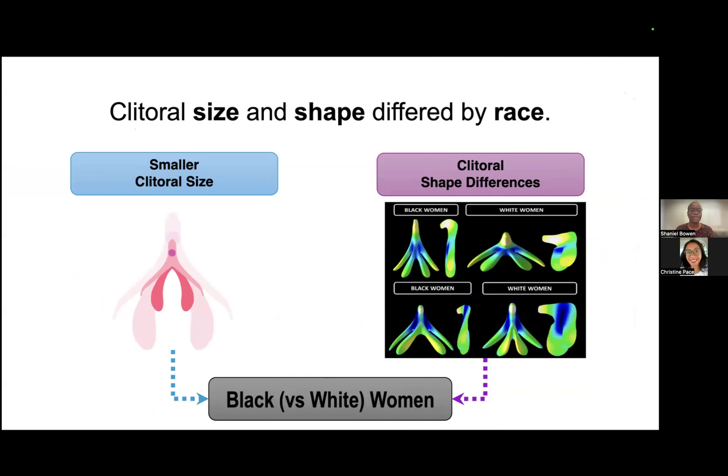We also found that clitoral size and shape differed by race as well, where Black women in comparison to White women had a smaller clitoral size. Similarly, we also identified significant racial differences in clitoral shape between the two racial groups.